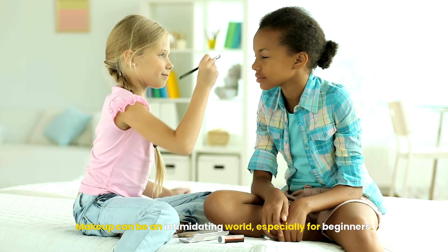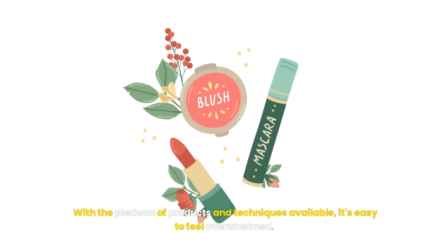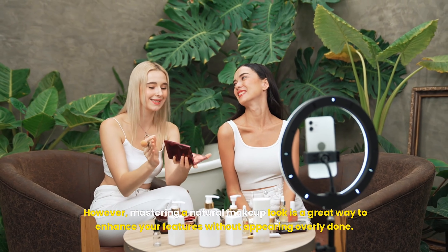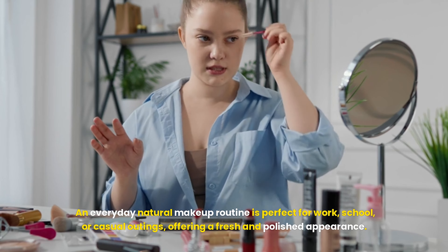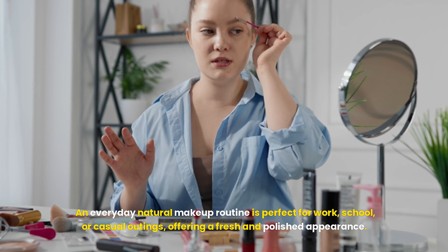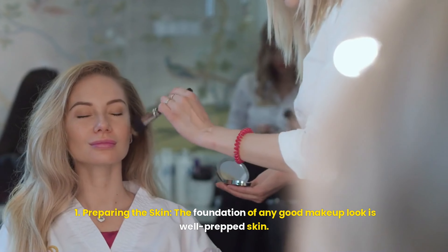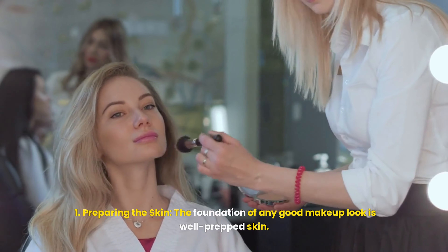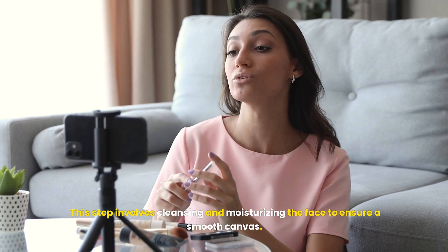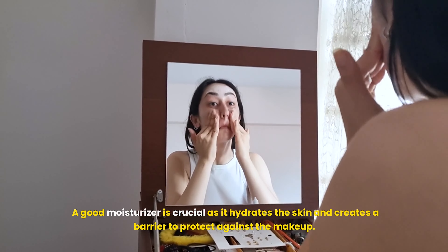Makeup can be an intimidating world, especially for beginners. With the plethora of products and techniques available, it's easy to feel overwhelmed. However, mastering a natural makeup look is a great way to enhance your features without appearing overly done. An everyday natural makeup routine is perfect for work, school, or casual outings, offering a fresh and polished appearance. This step involves cleansing and moisturizing the face to ensure a smooth canvas. A good moisturizer is crucial as it hydrates the skin and creates a barrier to protect against the makeup.